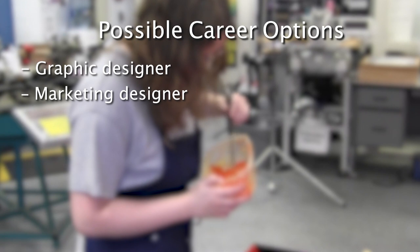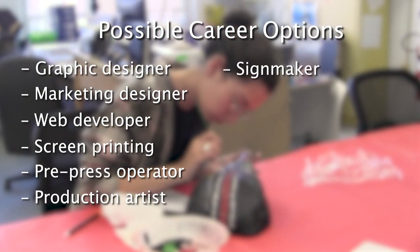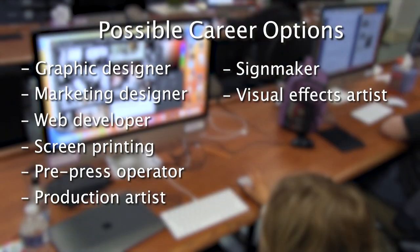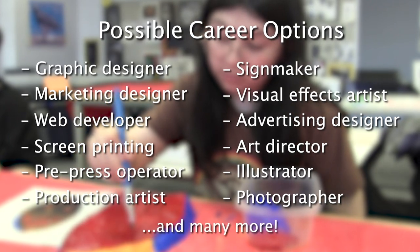This program helps prepare students for careers such as graphic designer, marketing designer, web developer, screen printing, pre-press operator, production artist, sign maker, visual effects artist, advertising designer, art director, illustrator, photographer, and many more.